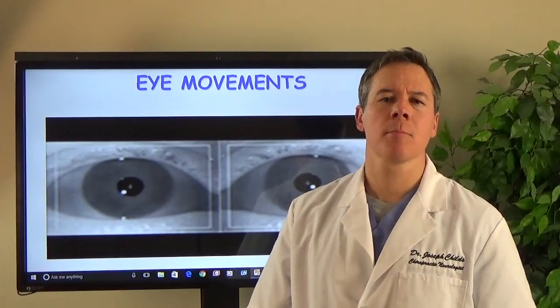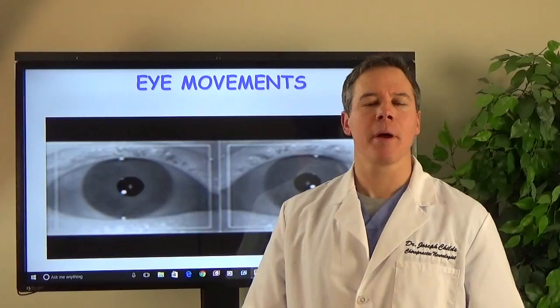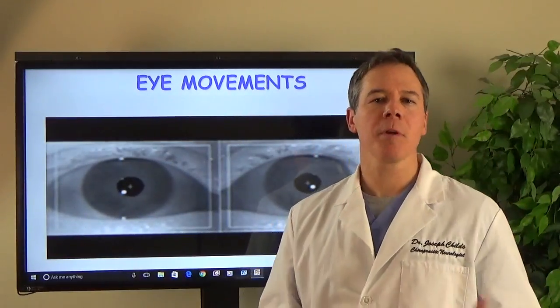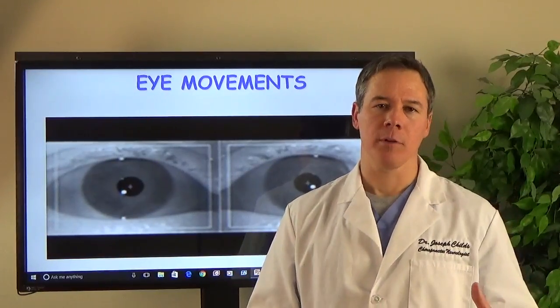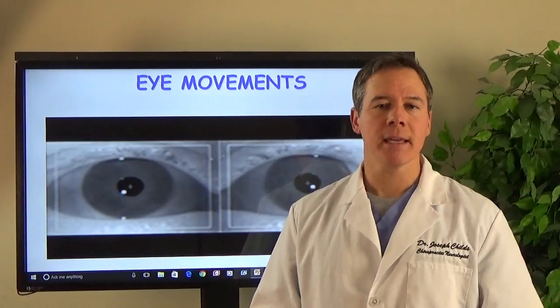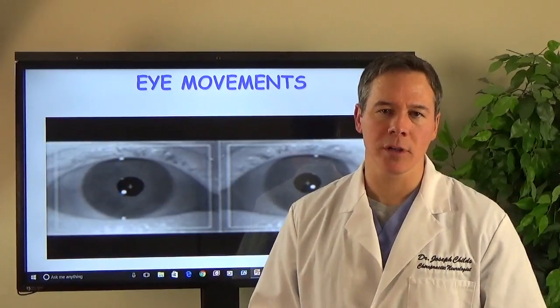Hi, my name is Dr. Joe Childs. I'm a board-certified functional neurologist, and today I'd like to talk to you about why eye movements are so essential in helping people with concussions, and why it's essential to look at eye movements — not only at the bedside, but to do some advanced eye movement testing in diagnosing concussion. This is where the research is going in concussion.